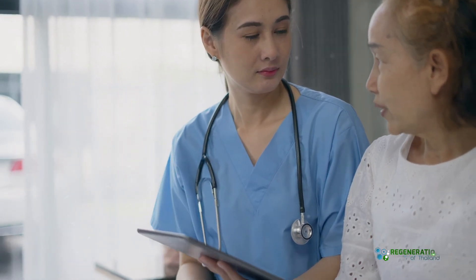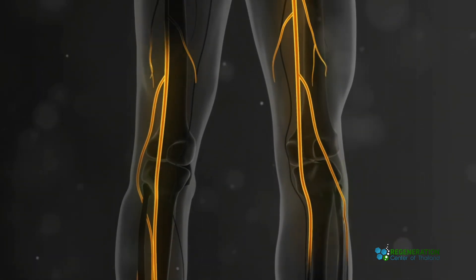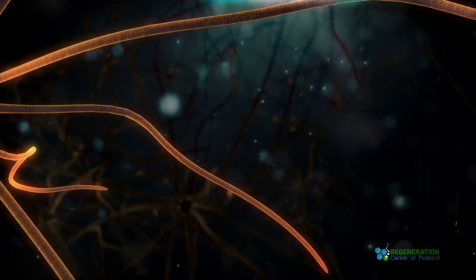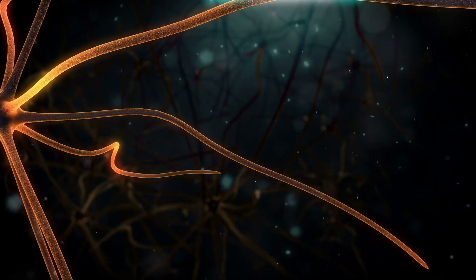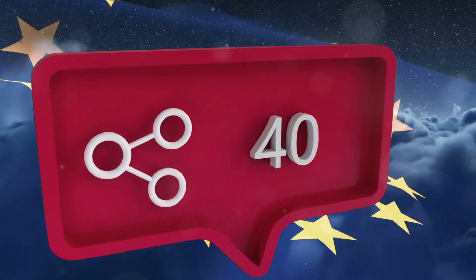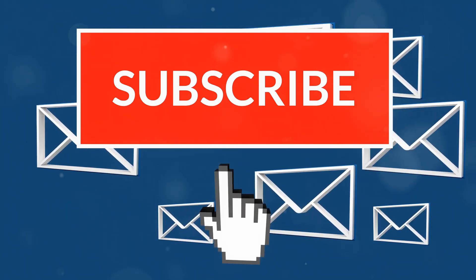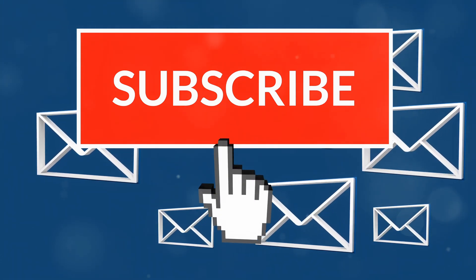If you're tired of living with femoral nerve pain and traditional treatments haven't worked for you, stem cell therapy at the Regeneration Center might be worth looking into. It could be the breakthrough you've been waiting for. If you found this video helpful, give it a thumbs up and share it with anyone who might benefit from this info. Don't forget to subscribe to our channel for more health tips and stem cell updates. Thanks for watching, and I'll catch you in the next one. Stay healthy, everyone.